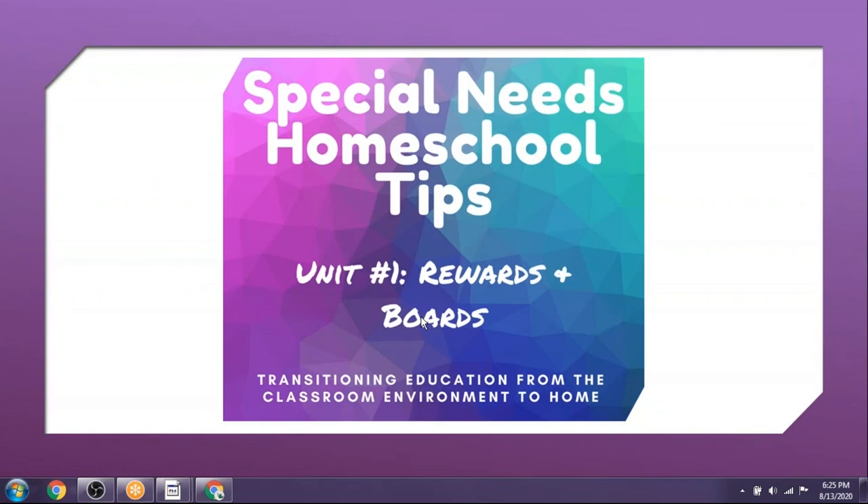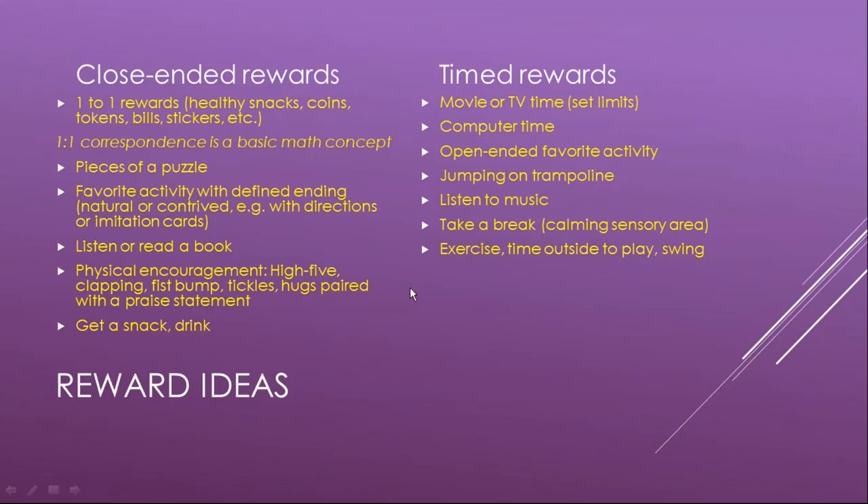Now let's talk about rewards and boards. It's important that special needs kids understand the value of a reward. You can start with a one-to-one reward such as healthy snacks, coins, tokens, paper bills, or stickers — whatever your child likes and responds to well. One-to-one correspondence is also a basic math concept, so it can help them later with math skills.